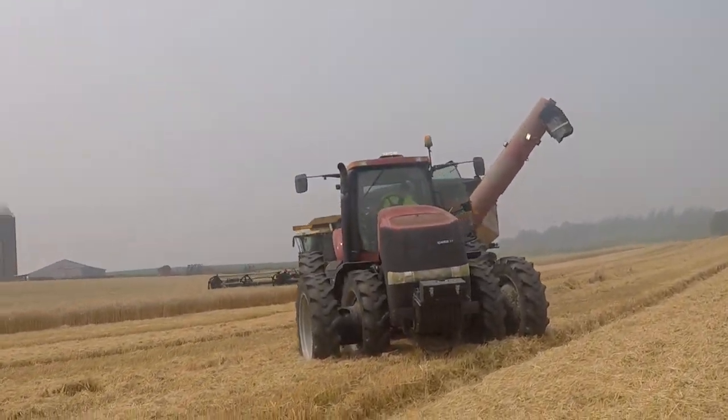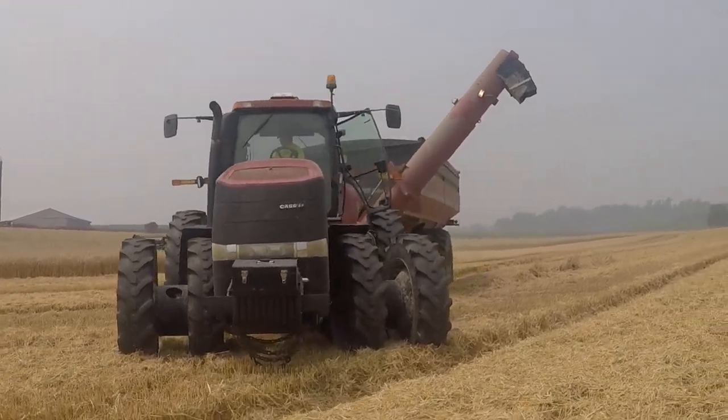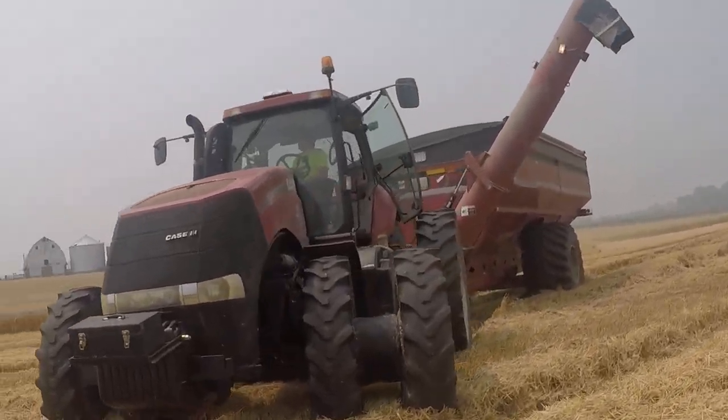I don't know if I trust this little boy in a big tractor. I do believe it's the wrong color though.